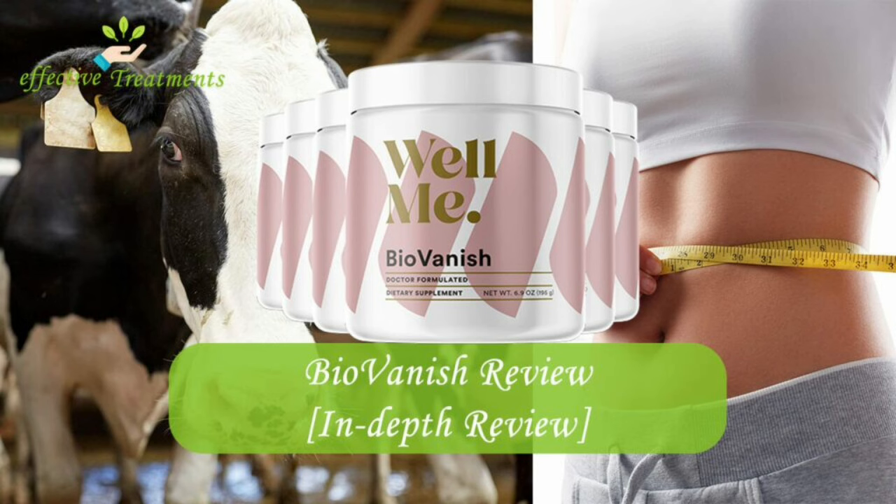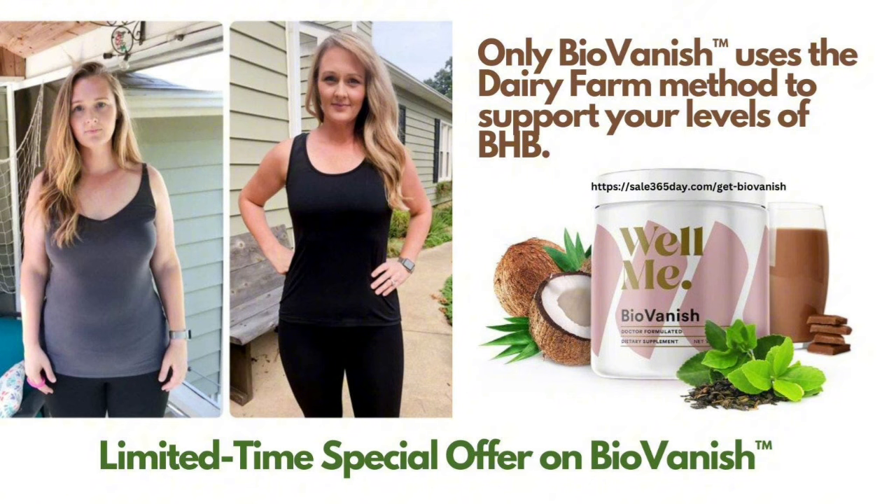Also, for BioVanish to work, you need to take the treatment seriously. You need to take it every single day or else you won't see great results and you'll actually get a little frustrated. You can see the initial results in the first month, but most people have better results after three months using this product. Also important for you to know, BioVanish has no side effects since it is natural.